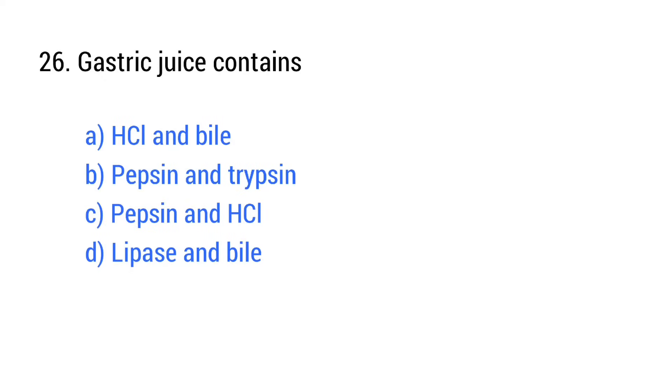Question number 26. Gastric juice contains? The right answer is option C: Pepsin and HCl.